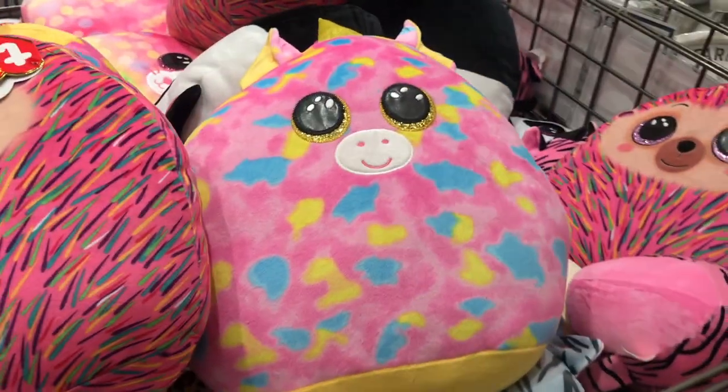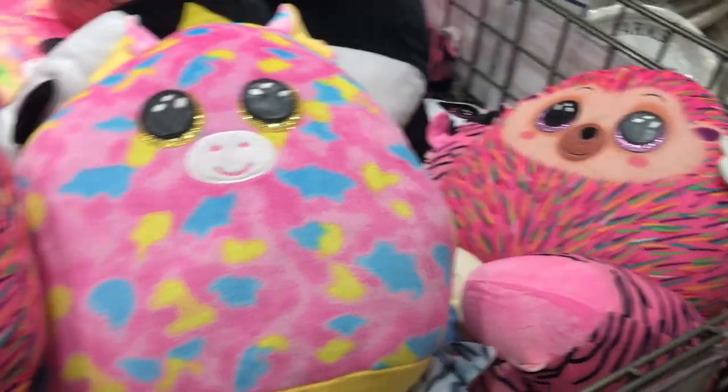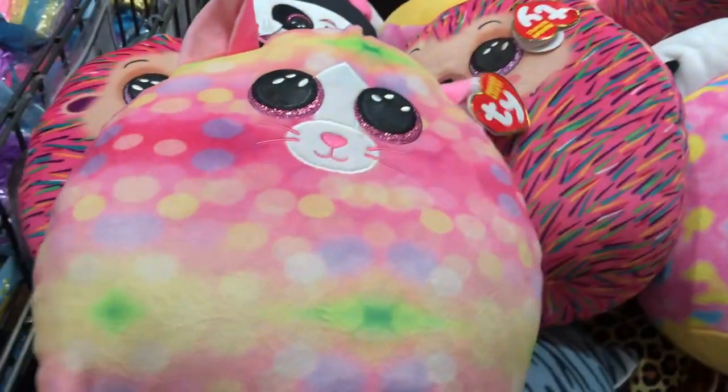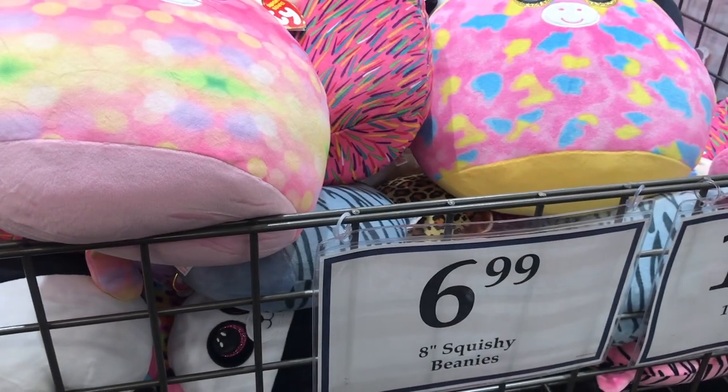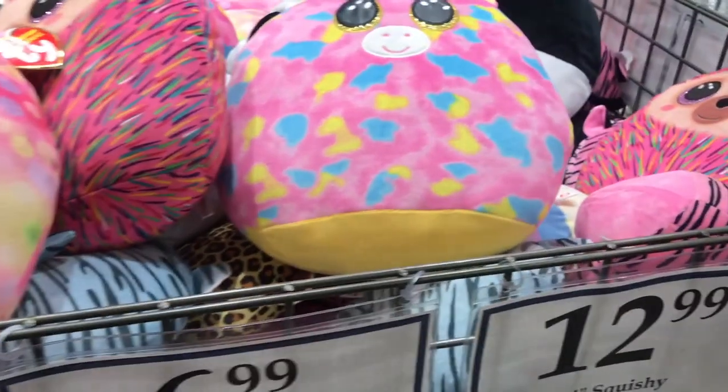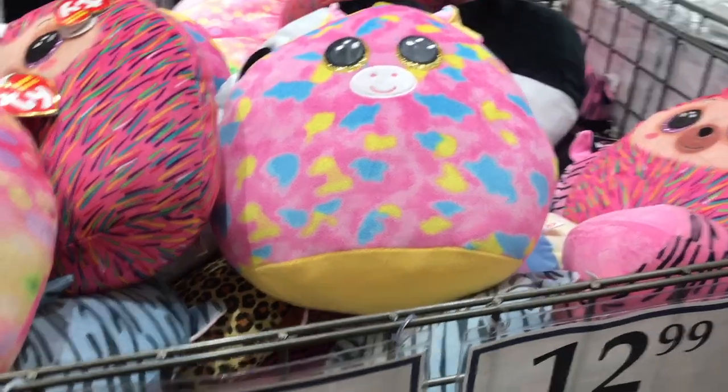If you have kids, you'll know how popular the squishies are. How cute! The 8-inch beanies are $6.99 and the 14-inch big squishies are $12.99.